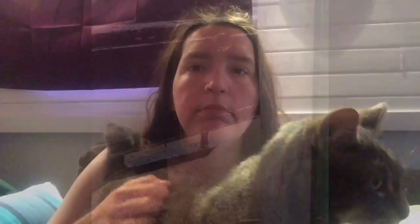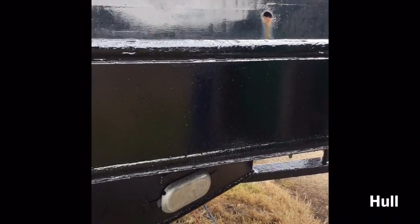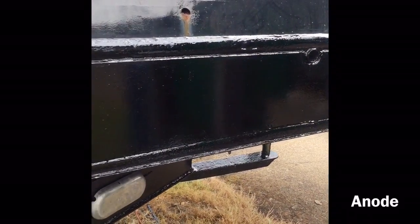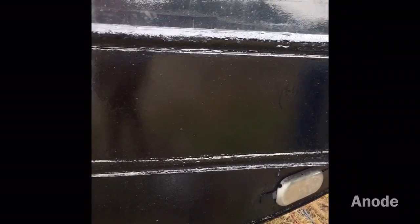The underneath of the boat is called the hull, and that's the thing that stops you from sinking. The reason that my one is so shiny here is because it has just had blacking done, and that's basically like a bitumen paint to stop you from rusting. And that shiny metal thing there — that's an anode, and that also helps to prevent rust.